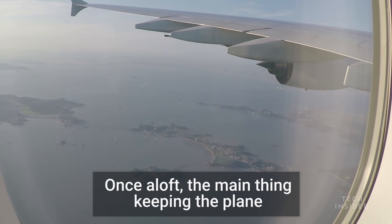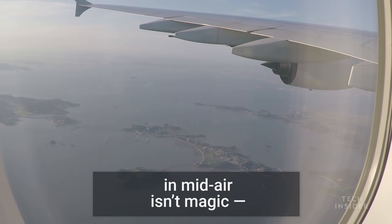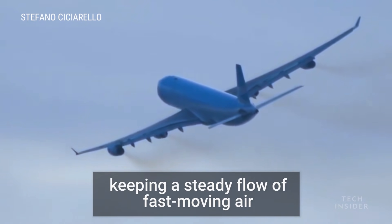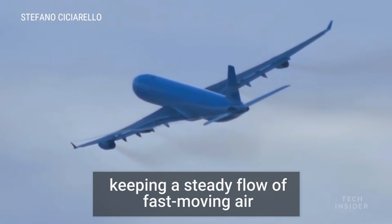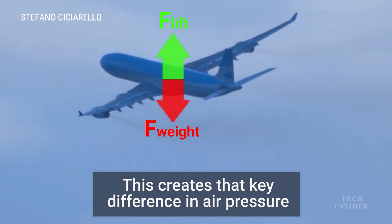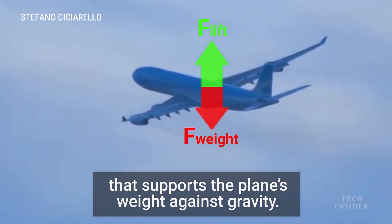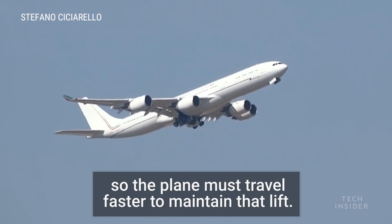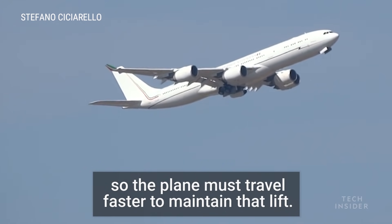Once aloft, the main thing keeping the plane in midair isn't magic — it's the engines. Engines propel the plane forward, keeping a steady flow of fast-moving air across the wings. This creates that key difference in air pressure that supports the plane's weight against gravity. But as you fly higher, the air becomes thinner, so the plane must travel faster to maintain that lift.